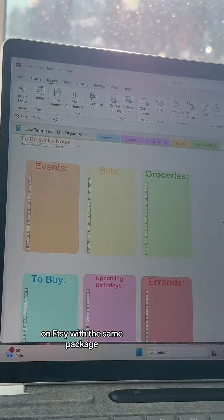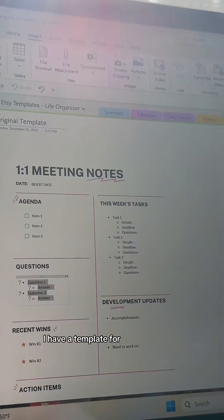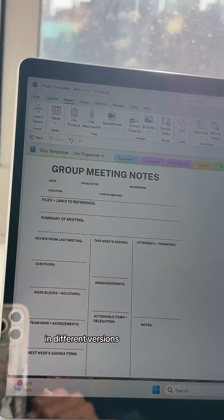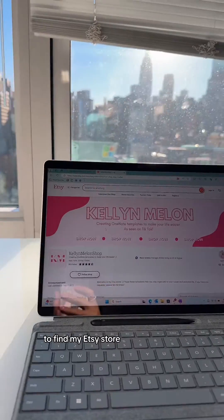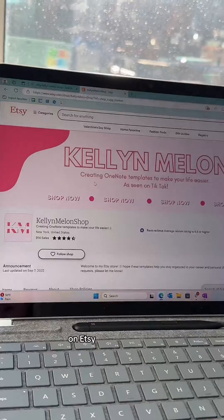I also offer a to-do list with color options on Etsy, a one-on-one meeting notes template, group meeting notes in different versions, an onboarding template, and a goal-setting template for your corporate job — though that last one isn't on Etsy yet. To find my Etsy store, it's linked in my bio: the Cal and Melon Shop.